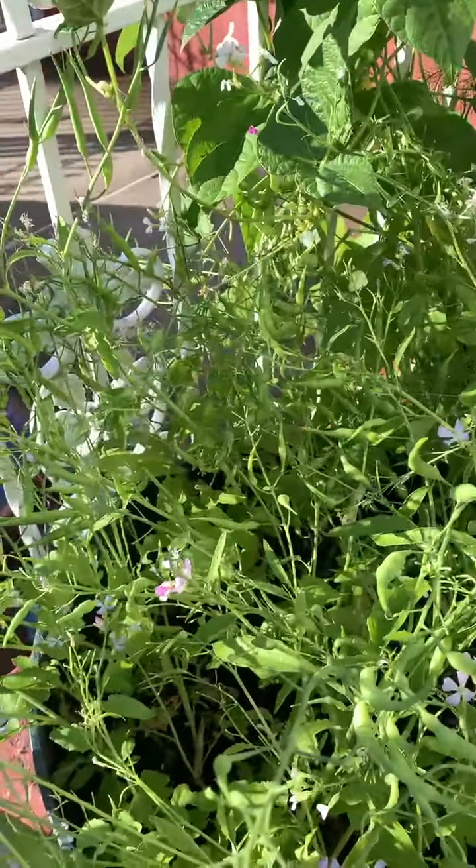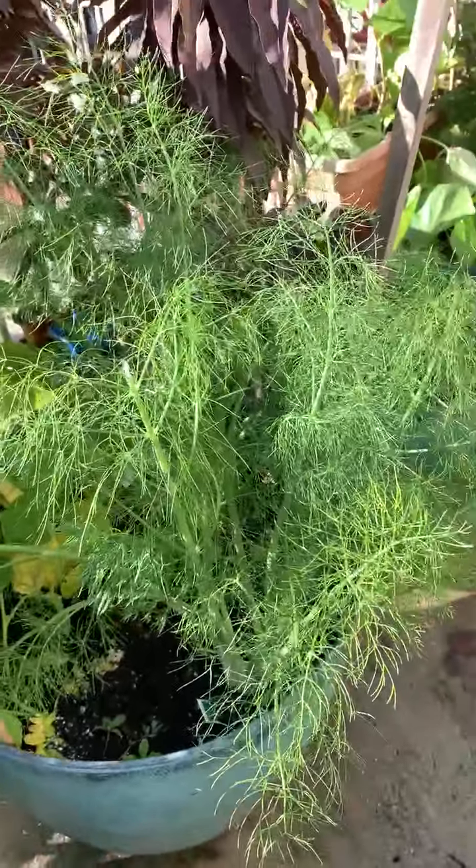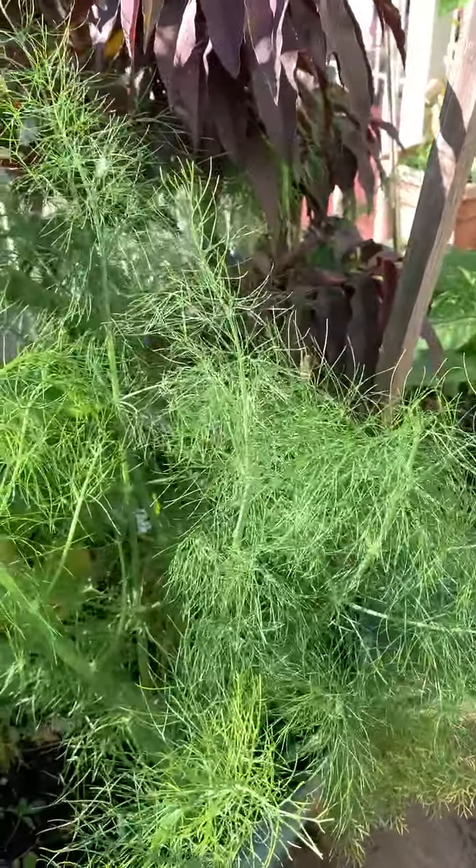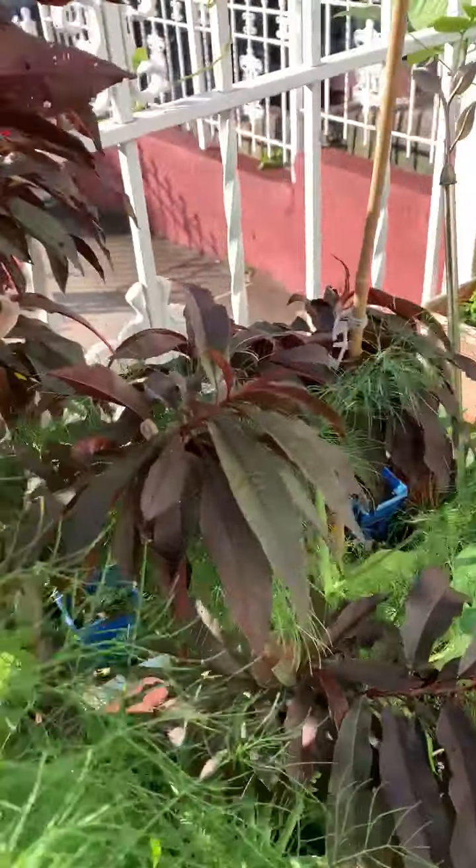Here you can see a sorrel plant growing in a pot, and over here I have a little bit of a peach tree.